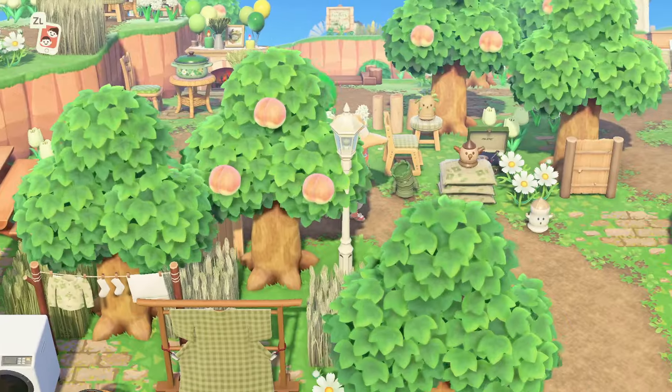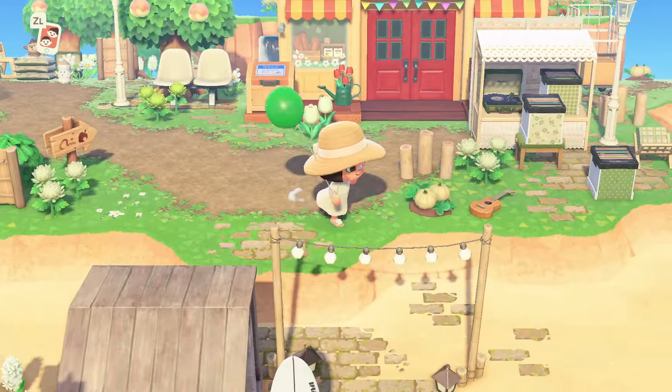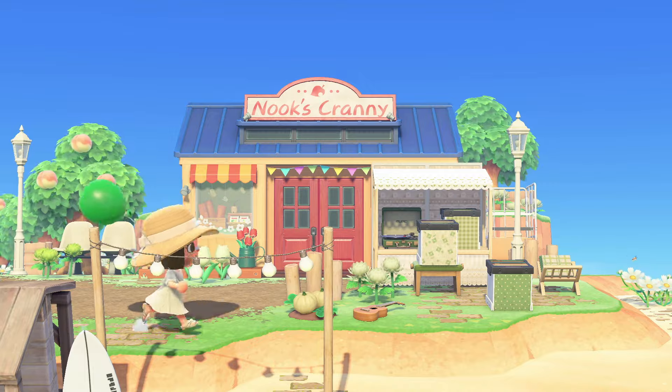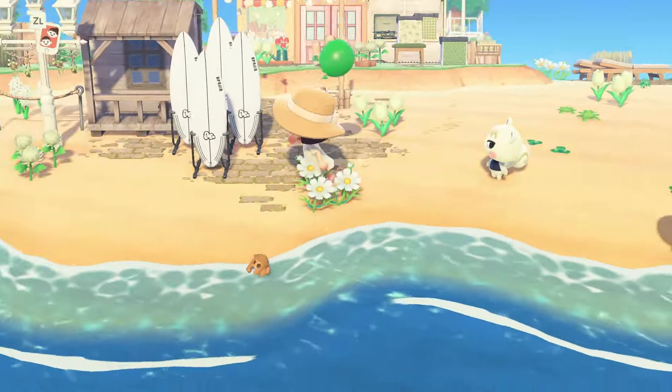Following the path to the right here, this brings us to Nook's, which is a little record shop on the beach. We've got a surf shop, and on the beach to the left we've got another villager house and a laundry area.